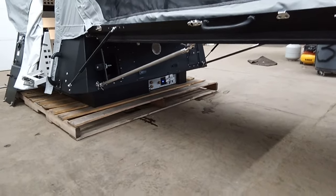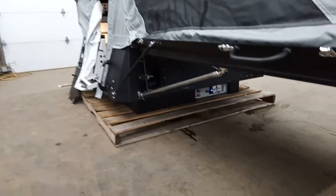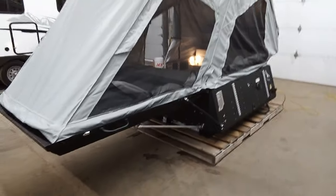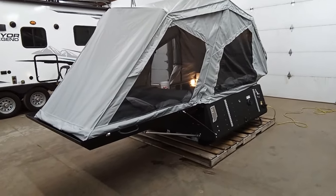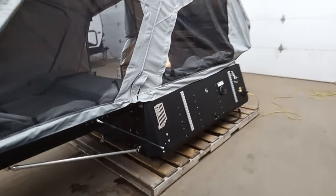Down here you will see it does have a macerator for the toilet. Over on the left here, that's the four-point ratchet system, so you don't have to pay for any extra tie-downs — it's already included with what your truck already has on it. This is the 5.5, which will fit any half-ton with a five-and-a-half foot bed. It's less than a thousand pounds, so it should fit any half-ton payload as well.